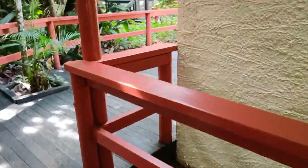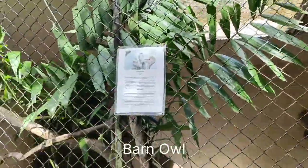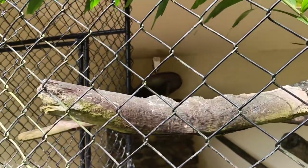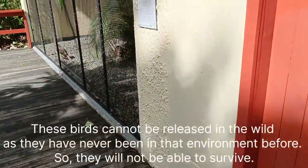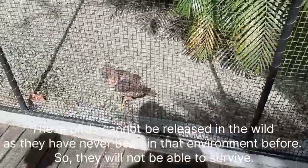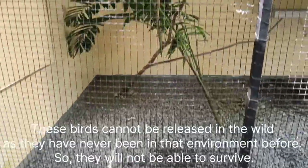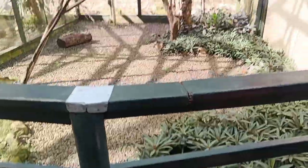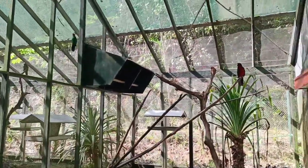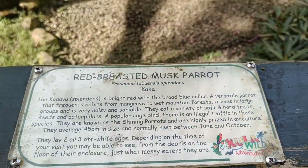Some of the bird enclosures are small while others are huge walkthrough enclosures. What you see here is the owl, and the next enclosure is that of the Pacific harrier. Although I'm not a big fan of animals being caged, these birds have been rescued from different parts and are now kept here where they receive food and protection. Following these smaller enclosures are the large walkthrough enclosures showing different forms of bird life — including the red-breasted musk parrot.